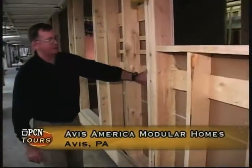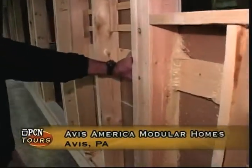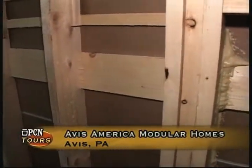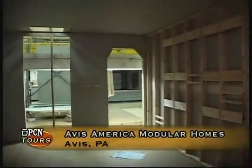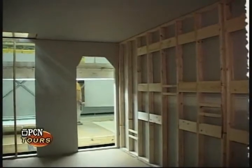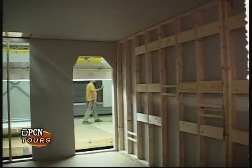What we're looking at here, as I talked about previously, is blocking for our kitchen cabinets. We back-block for all the cabinets. If you look through the window, you can see all the blocking that's installed behind the cabinets. It allows us to complete the cabinet process very efficiently.